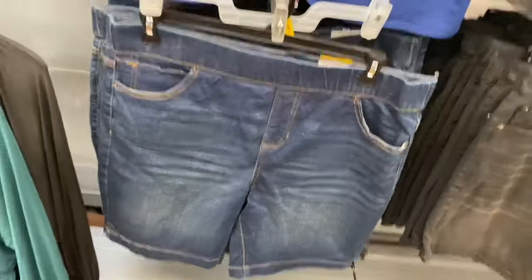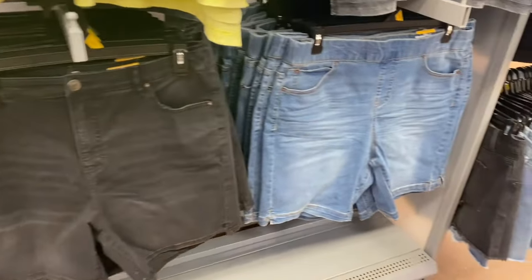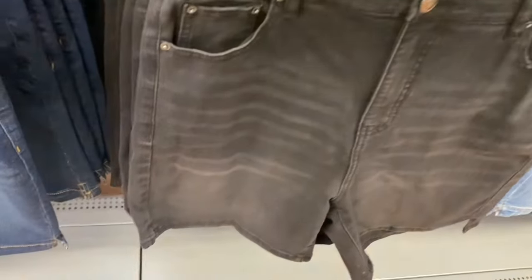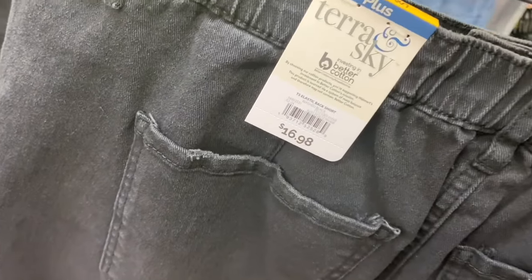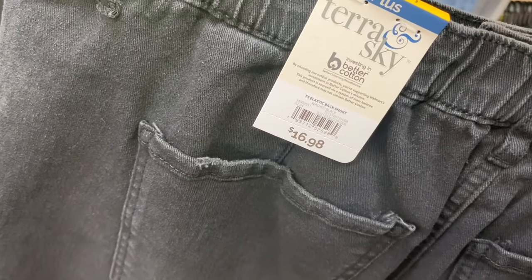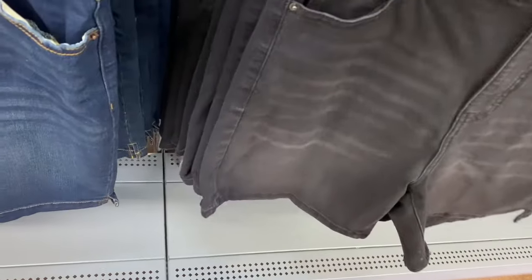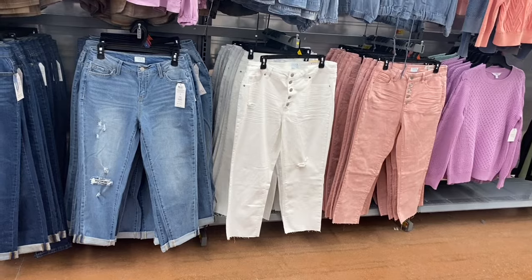You can get that Bermuda Short in another wash too. Then there's also an Elastic Back Short for $16.98 — a little distressed on the pocket, looks like only one wash available so far. And they still have lots of Time and True jeans in stock — all these were new recently. Walmart always carries jeans through all seasons.